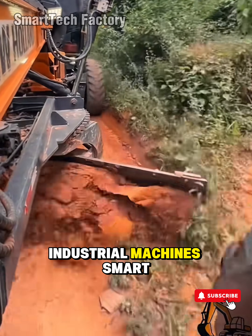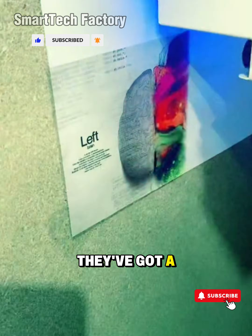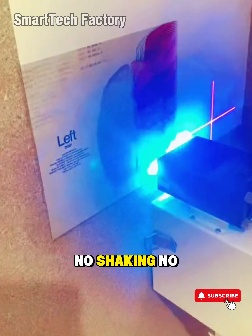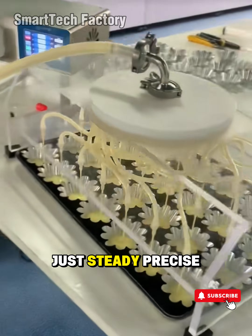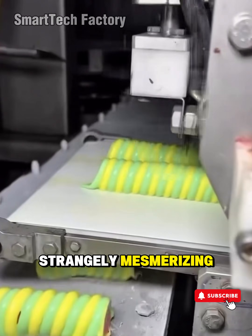Factory machines, industrial machines, smart tools — all running so effortlessly it feels like they've got a soul of their own. No shaking, no stuttering, just steady, precise motion. Cold, controlled, and strangely mesmerizing.